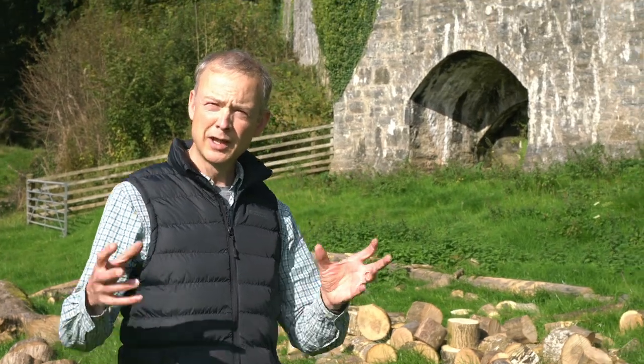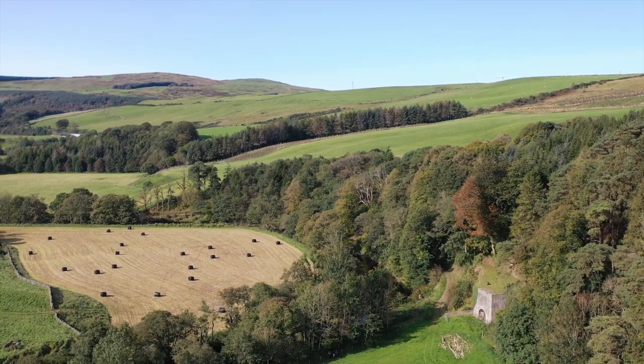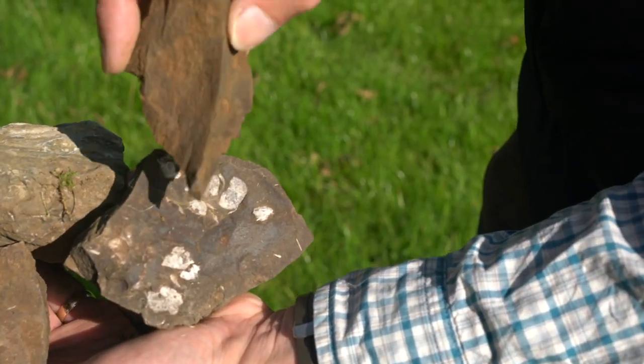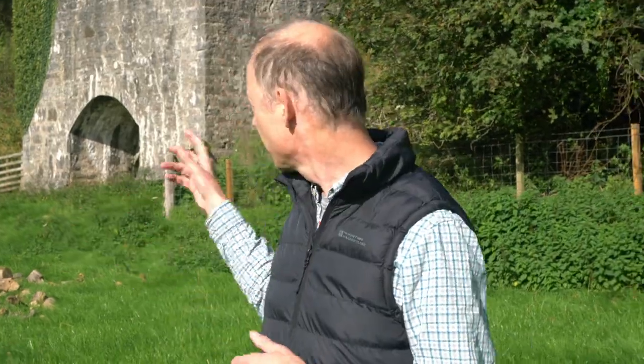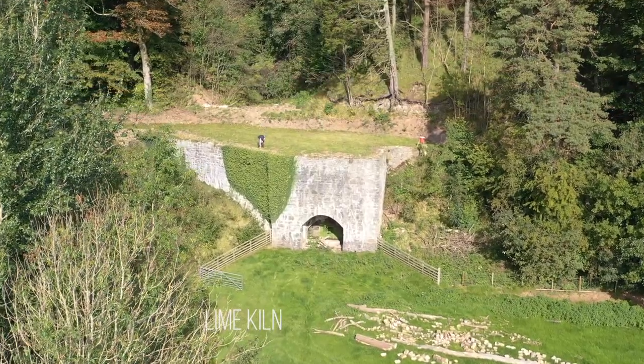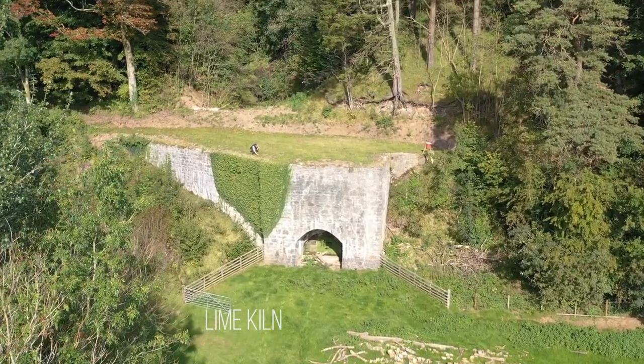Limestones were laid down in shallow seas and outcrops of these can be found along the sides of the central valley. Small fossils called trilobites, about 450 million years in age, occur within these limestones. The farmers have quarried limestone and burnt it in lime kilns, which you can see here, and the product is used to improve soil fertility all down the valley.